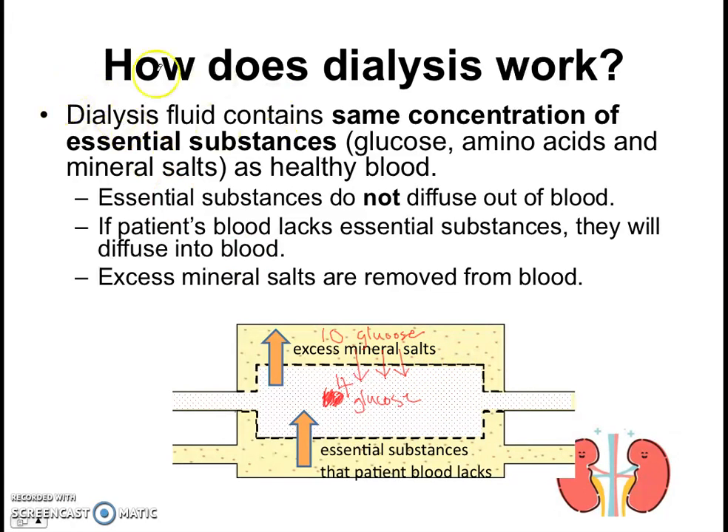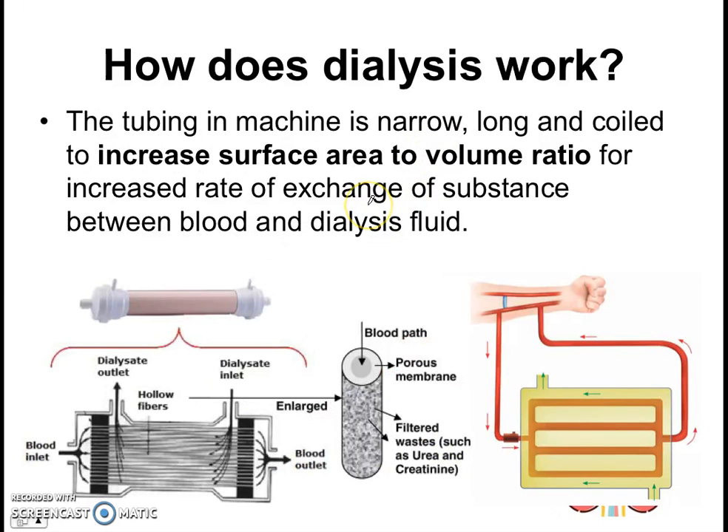So that's the key point about dialysis fluid. First, dialysis fluid does not have any metabolic waste products. Second, it has the same concentration of essential substances as healthy blood. Finally, the dialysis tubing itself is narrow, long, and coiled — and this increases the surface area to volume ratio for more efficient exchange of substances between the blood and the dialysis fluid.